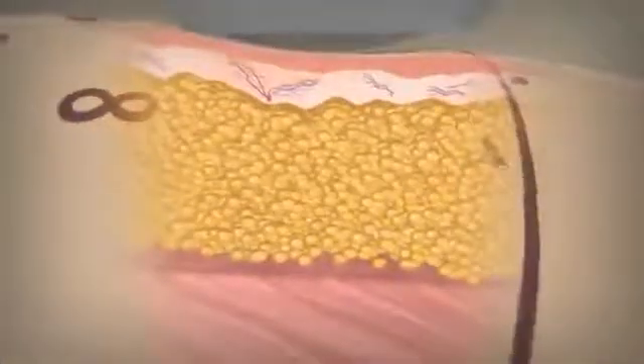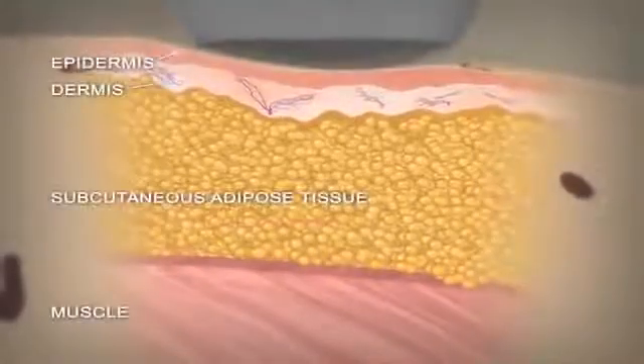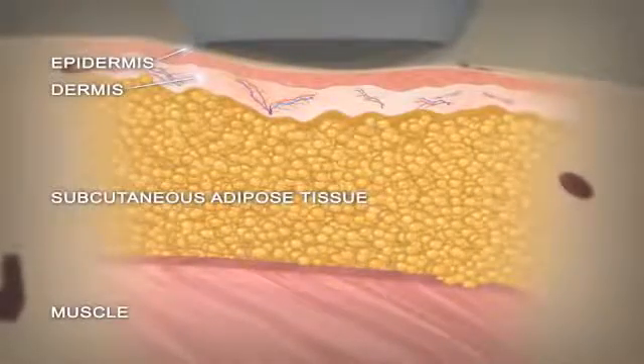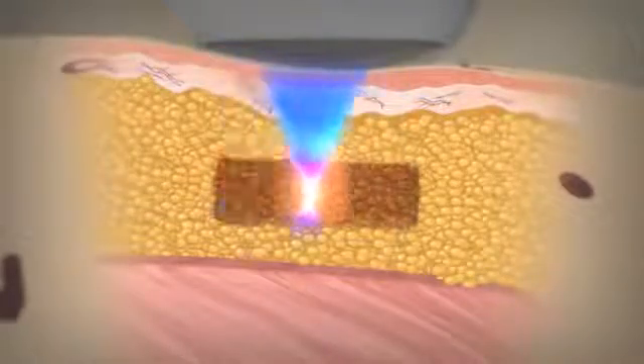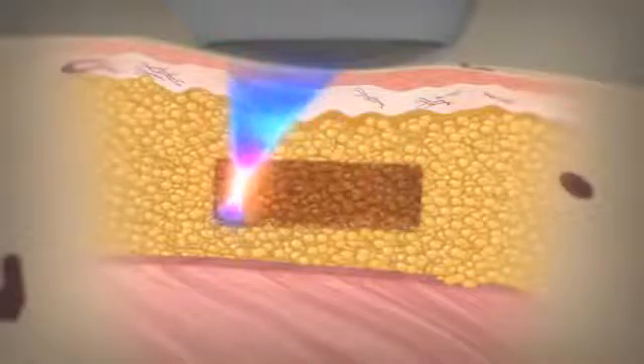The Liposonics treatment is designed to deliver high intensity focused ultrasound energy through the skin to heat and destroy targeted fat cells. Similar to the way that light can be focused through a magnifying glass to create heat. Since the ultrasound energy is specifically concentrated in the fat tissue, the surface of the skin and surrounding tissue are not damaged during the treatment.